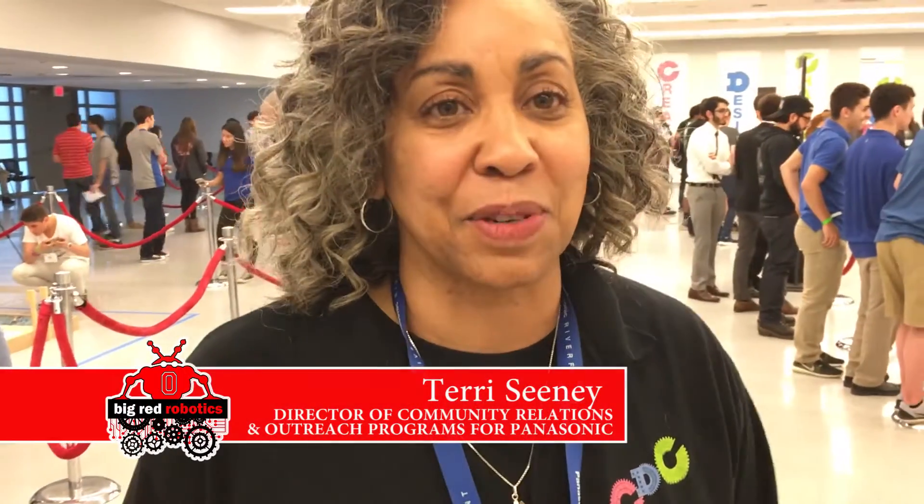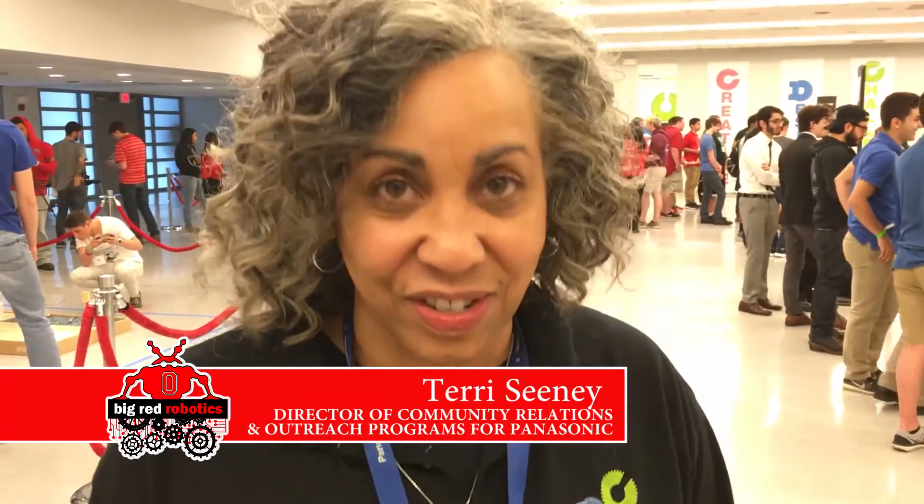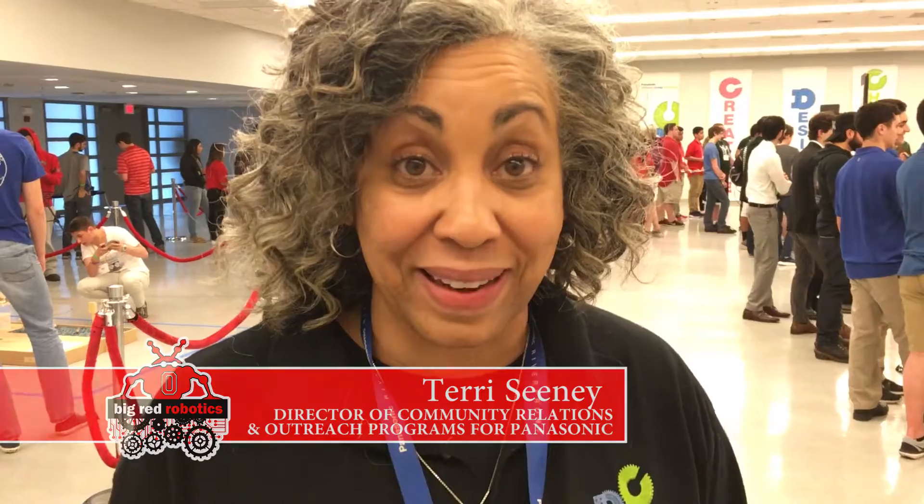Hi, my name is Terri Sini. I'm director of community relations and outreach programs for Panasonic, and this is the 2016 Panasonic Creative Design Challenge.